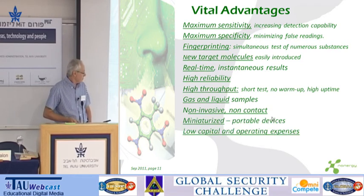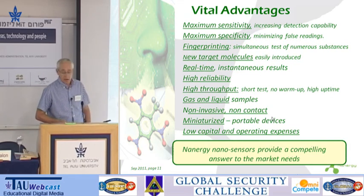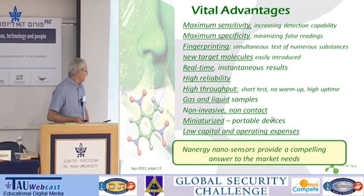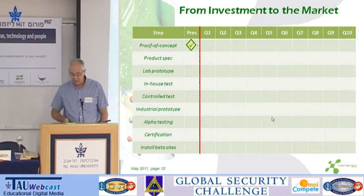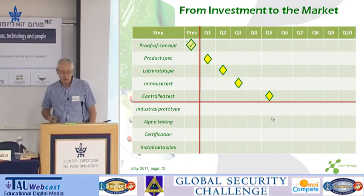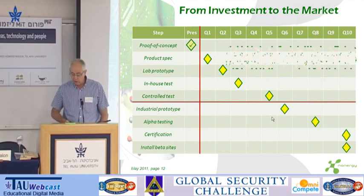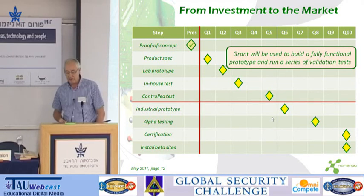Miniaturized and, at the end of the day, also low capital and operating expenses. We think we will provide a compelling answer to the market needs. We have already gone through the proof of concept. Our next step is building a fully functional prototype and validation test, and then to the market. Should we get the grant, we'll use it to build this prototype and do the validation tests.